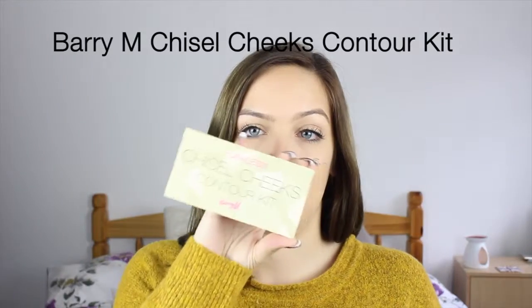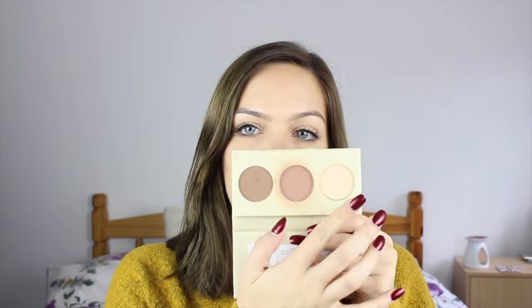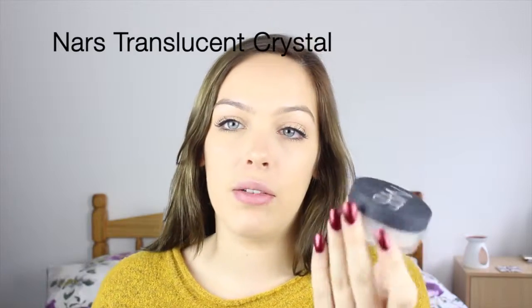For highlight and contour I can't go without mentioning the Barium Chiseled Cheeks. It's basically your dummy's guide to contouring — you've got your flat colour, your bronzing colour, and then your highlight colour. I usually put cream underneath and then go for this on top to set it all in place. And I only have one powder that I absolutely adore, which is the NARS Translucent Crystal Powder. I don't use it very often just because it is quite expensive, and if I don't really need to use powder I don't see the point in getting it out.